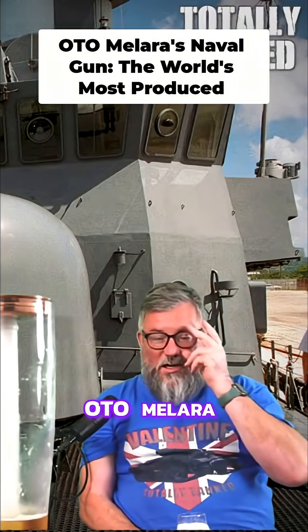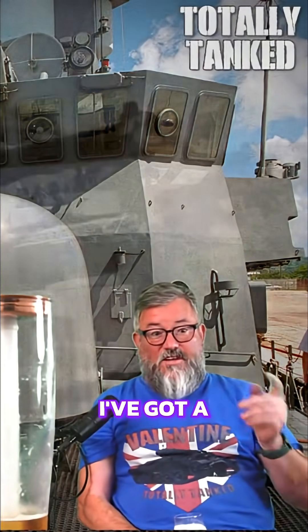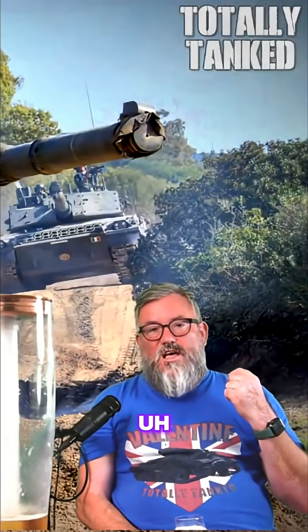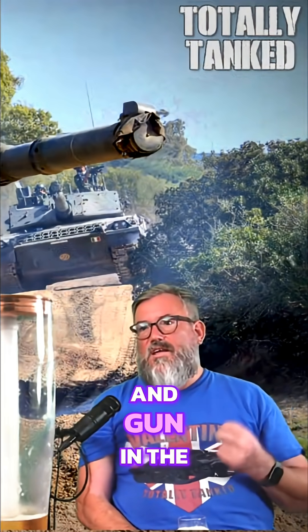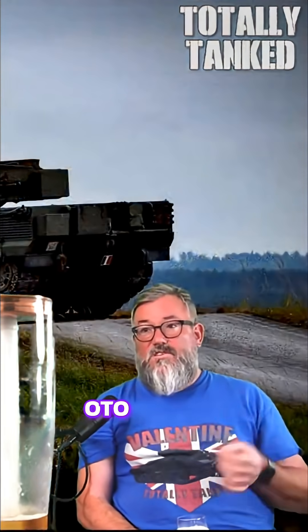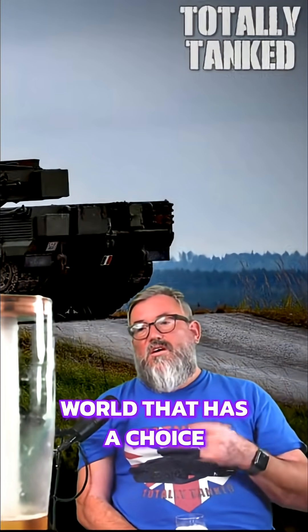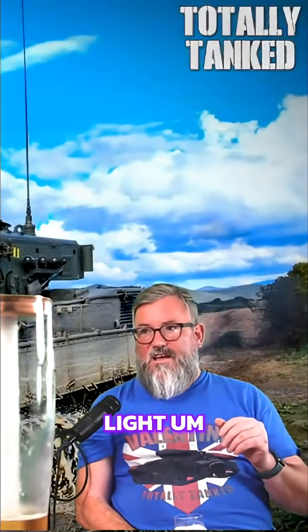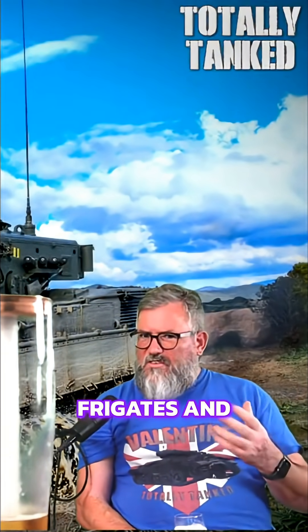Otto Melara really know what they're doing. For those on the live feed, I've got a naval gun — the 76mm. It is, at the moment, the most produced turret and gun in the world, with over a thousand in service. Every navy in the world that has a choice, if they're aiming for something in the 76mm range — which is a little light, around three inches — for smaller frigates and corvettes, they just go straight to Otto Melara.